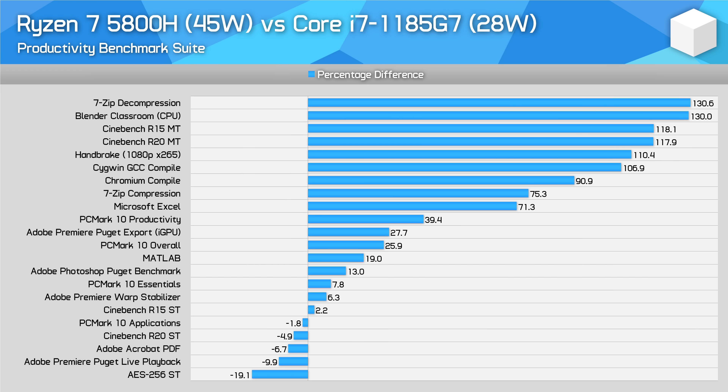The 5800H isn't a true competitor to the Core i7-1185G7, as these parts sit in different power classes. However, right now the 1185G7 is Intel's best mobile processor for single-threaded workloads, and the 5800H is not as fast here — roughly 5% behind the best Tiger Lake can do for single-threading. But with the 1185G7 only offering 4 cores, it's a strong win in favour of AMD for multi-threaded tests.